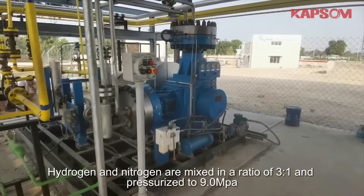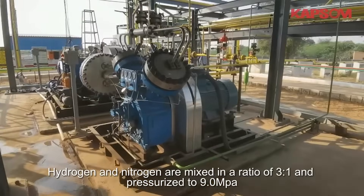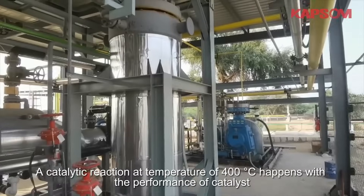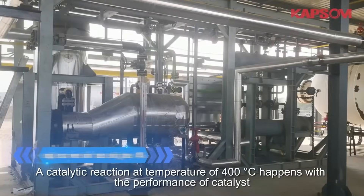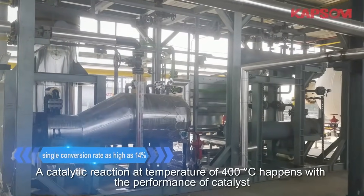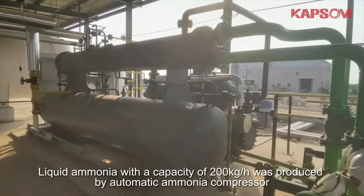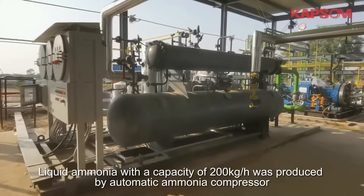Hydrogen and nitrogen are mixed in a ratio of 3 to 1 and pressurized to 9 MPa. A catalytic reaction at a temperature of 400 degrees happens with the performance of catalysts. Liquid ammonia with a capacity of 200 kg per hour is produced by automatic ammonia compressor.